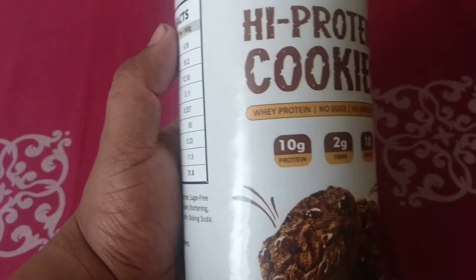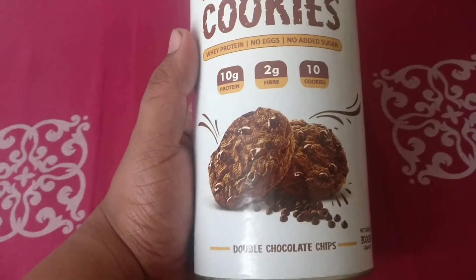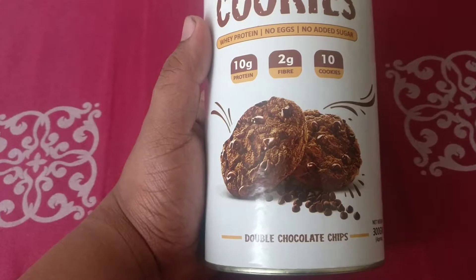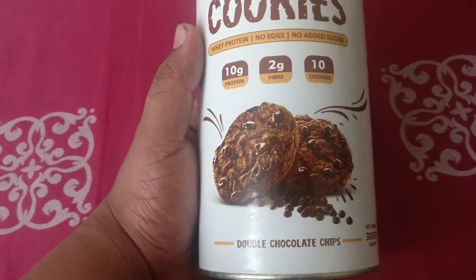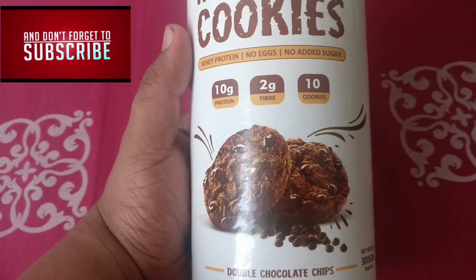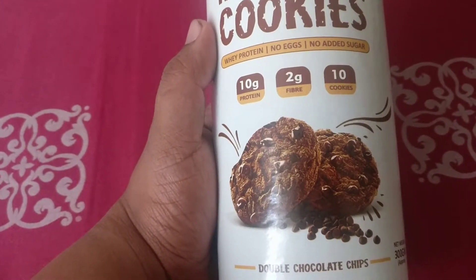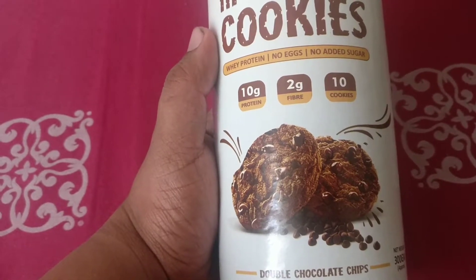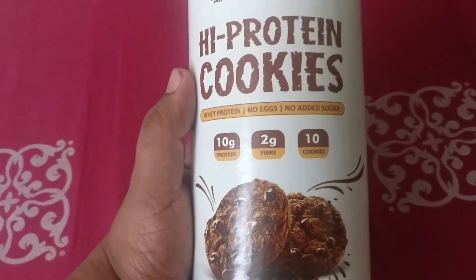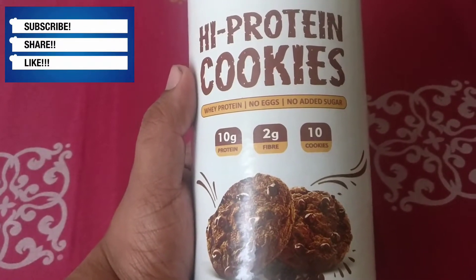It is very important that we make sure we are keeping to our diet even while snacking, and this is a definite way to do it. On taste, I would give it at least an eight to eight and a half out of ten. I'll link the website where they are available — they are also available on Amazon, so you can have a look.